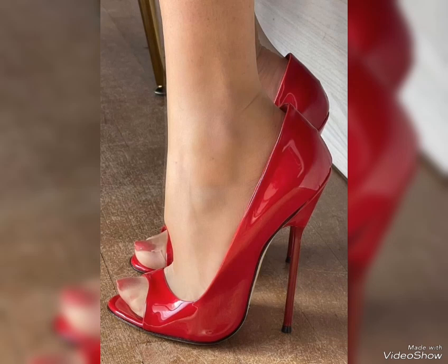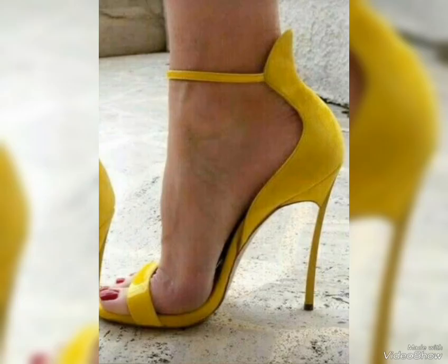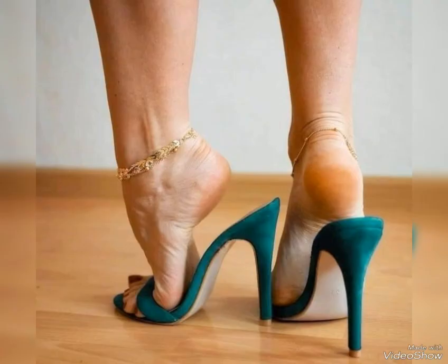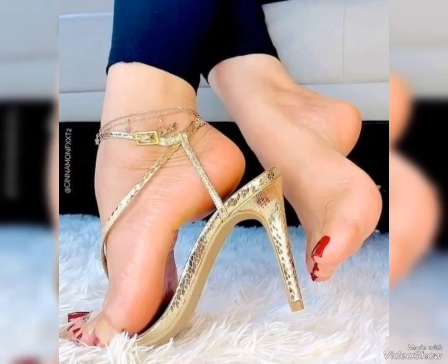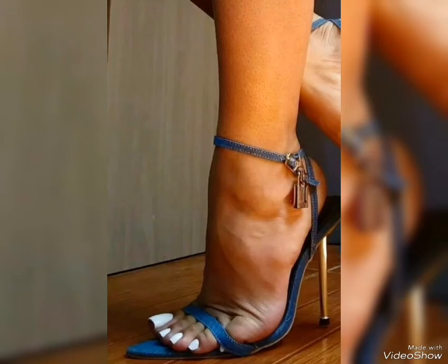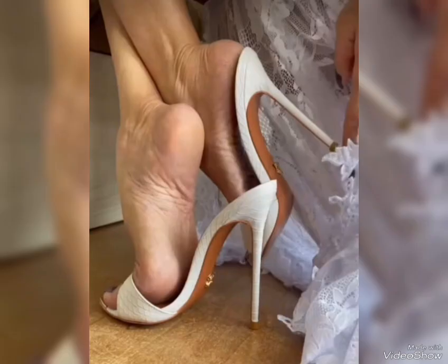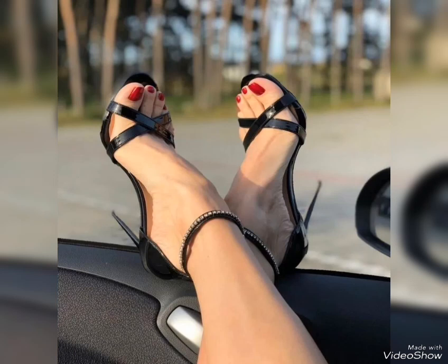Platforms, thick heels, fish mouth sandals — it's a very stylish and amazing collection. You can get some beautiful and latest ideas from my video, so be sure to watch it. If you want to buy this beautiful latest collection of high heel sandals, I will tell you the best website where you can buy them.